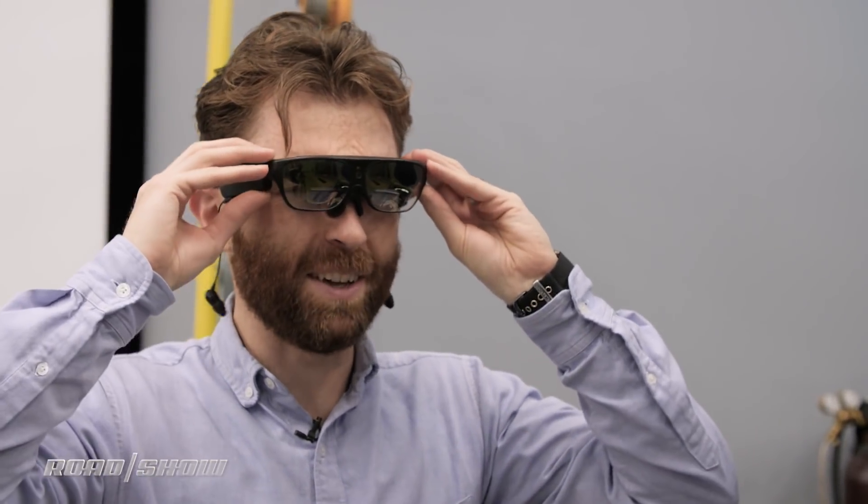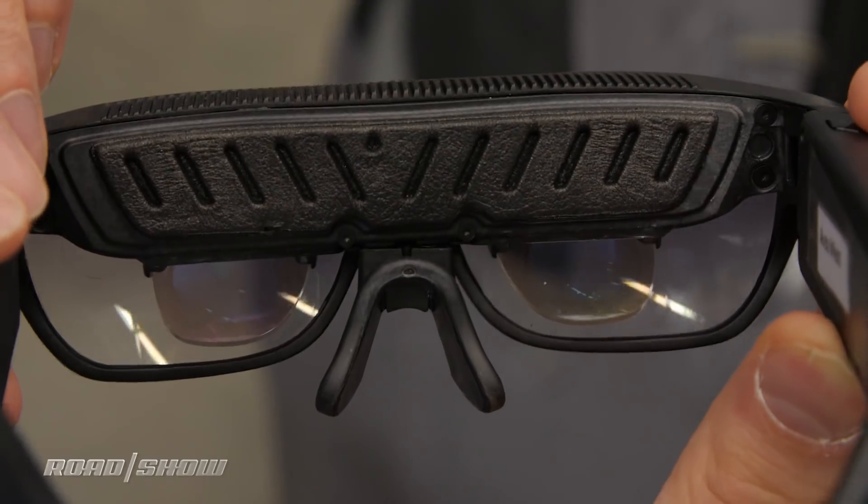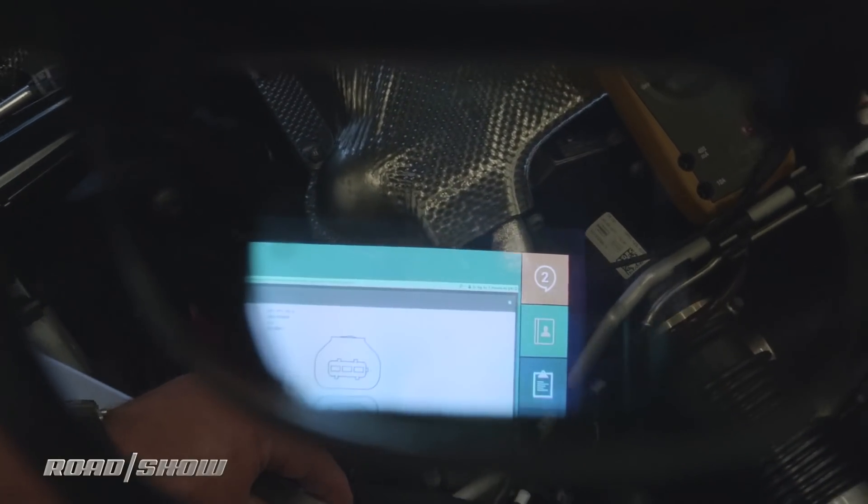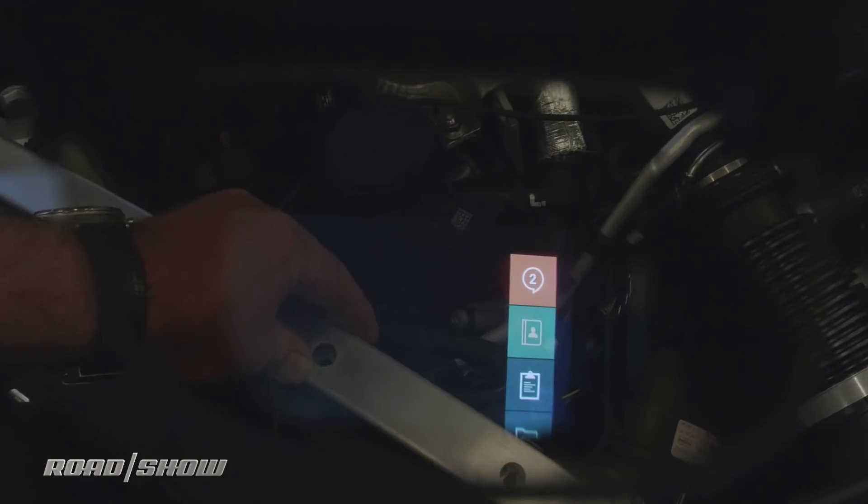I'm having some flashbacks to my time with Google Glass, but the interface is actually quite a bit different here. We've got two displays instead of just one like Glass, and they're much larger and right in the center of my field of view, so things can actually be projected on what I'm looking at.